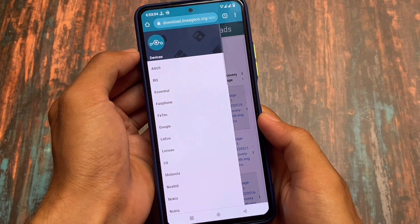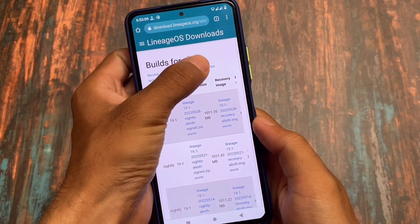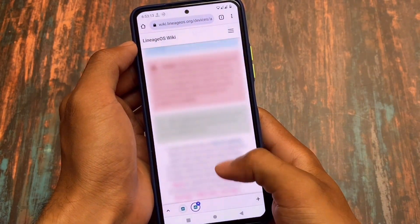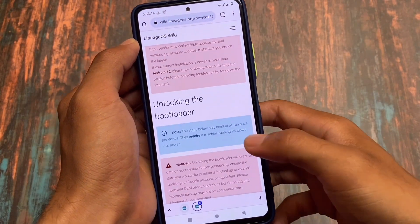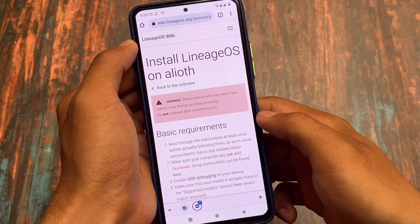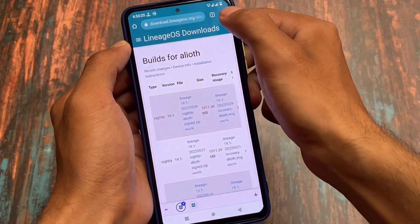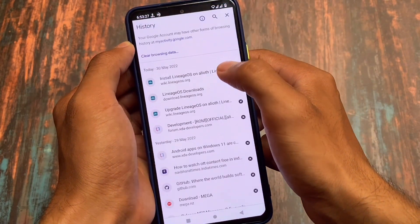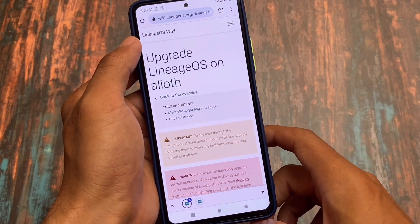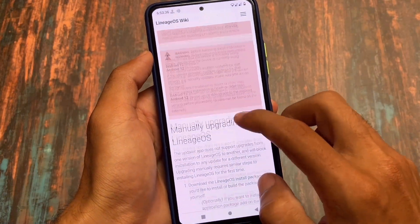Last but not least, we also have LineageOS, and everyone should know about this. LineageOS is one of the best custom ROMs ever in terms of stability. It was one of the most famous custom ROMs from the past and yes, it will give you OTA updates as expected. The process of applying OTA updates might be different in your case, but if you move on to the LineageOS website you'll be able to find a guide for your device.